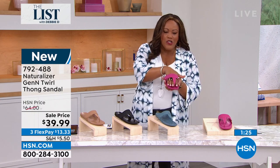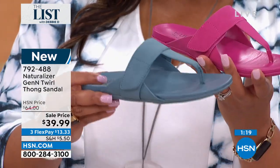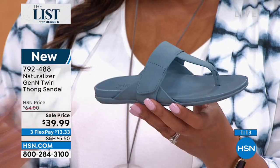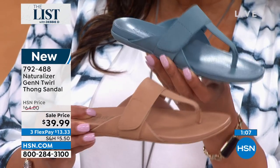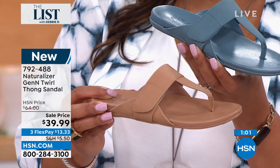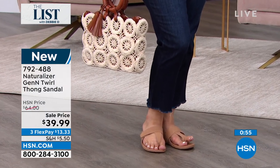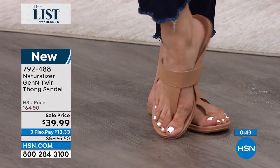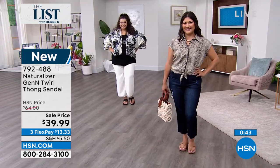You want a shoe that absolutely lasts — I have Naturalizers from 10 years ago. Let me make this free for you. Apply for the HSN card — if you don't have it, we're going to give you $40. This is $39.99, and we're going to ship you your Naturalizer. Don't you think if your feet are hurting you don't have a good day? Your whole day is ruined. These feel so good.